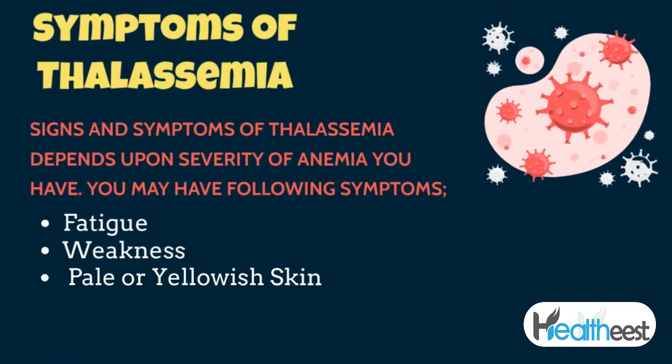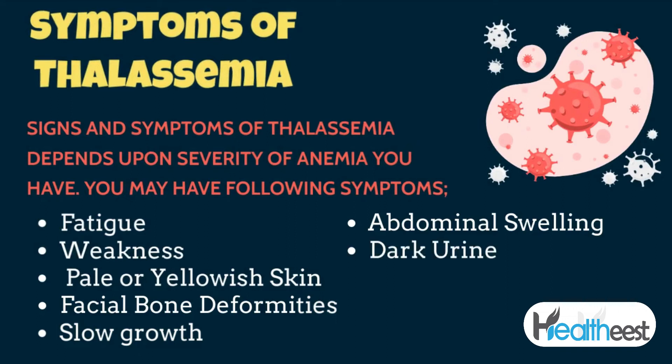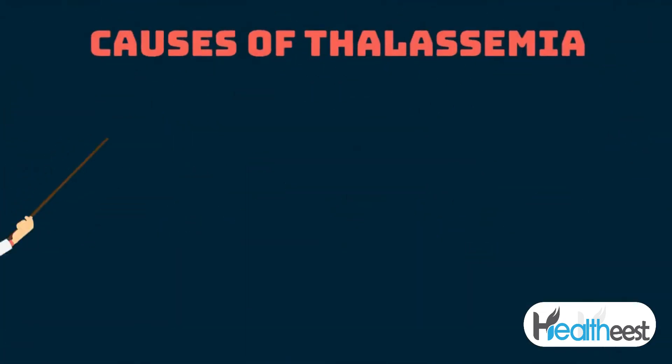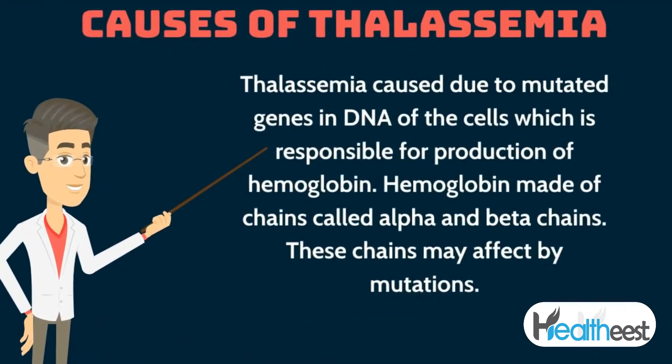Signs and symptoms of thalassemia depend upon the severity of anemia. You may experience fatigue, weakness, pale or yellowish skin, facial bone deformities, slow growth, abdominal swelling, and dark urine. Thalassemia is caused by mutated genes in the DNA of cells responsible for production of hemoglobin.